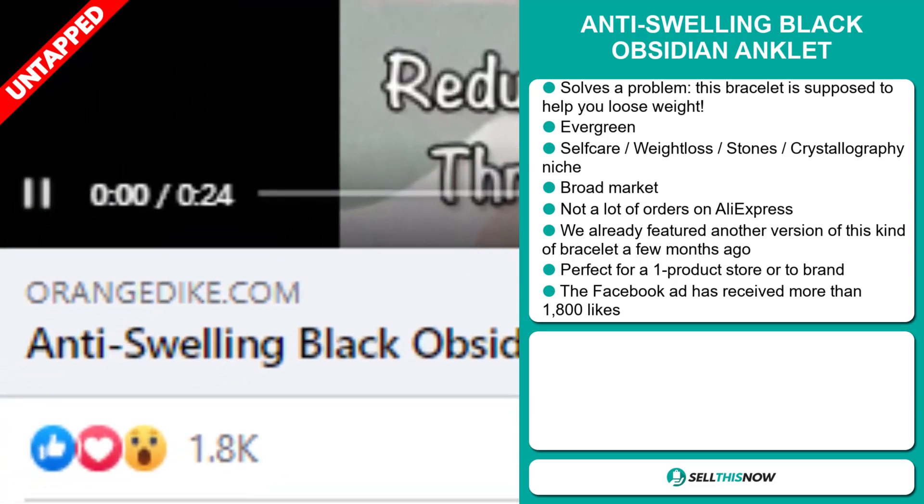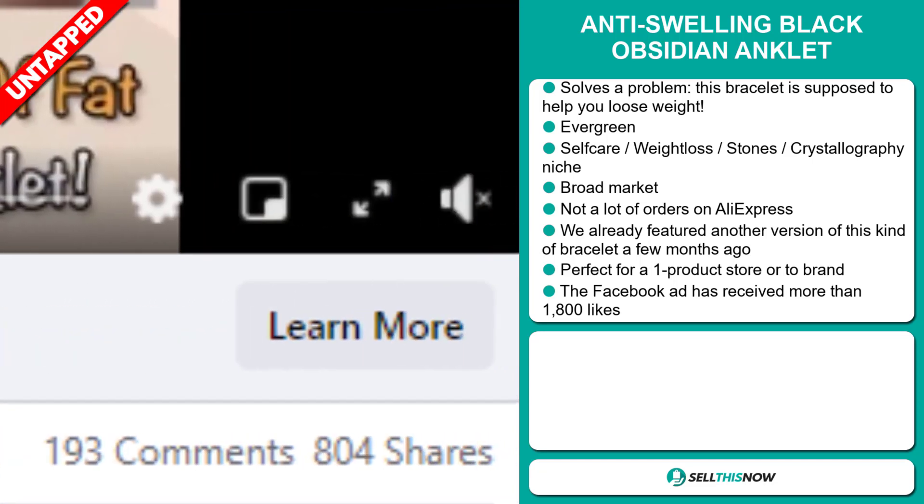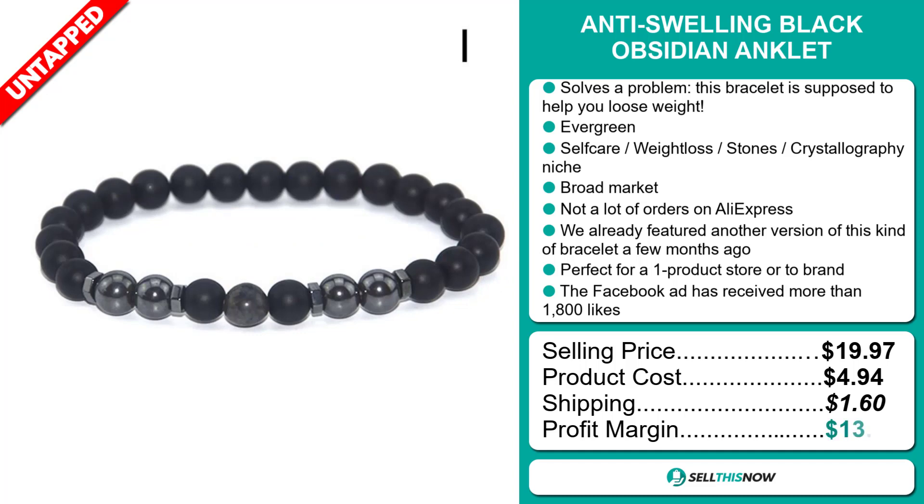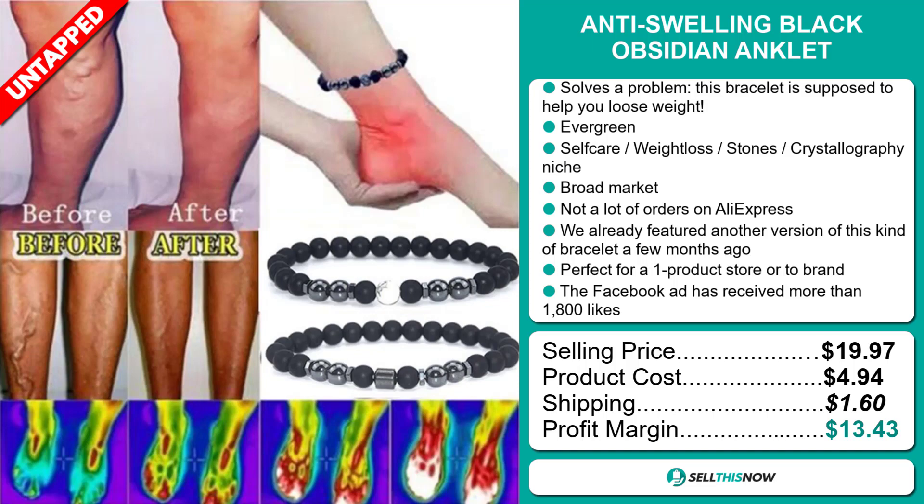The Facebook ad has received more than 1,800 likes. Now the selling price of the Anti-Swelling Black Obsidian Anklet is just under $20, whereas the product cost is only $4.94. Shipping will set you back $1.60. So you're looking at a good profit margin of $13.43. Sell this now!